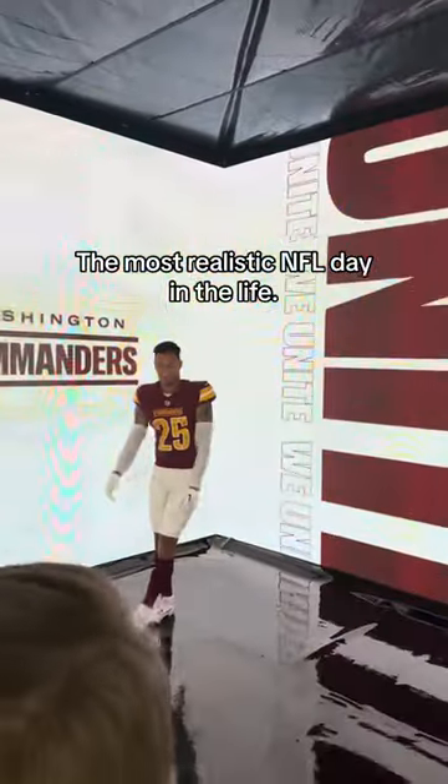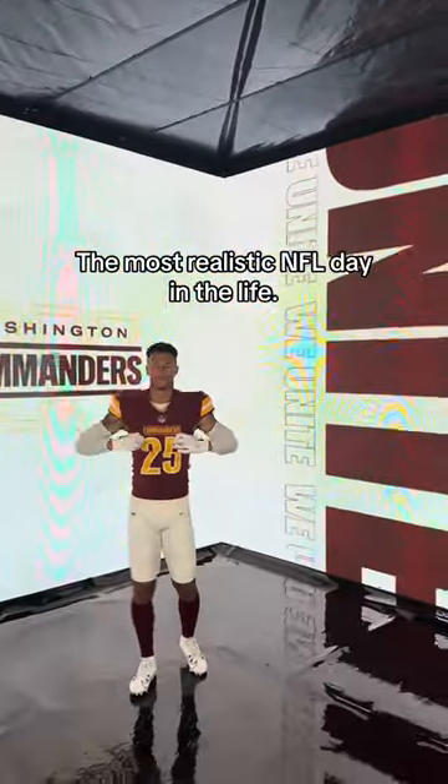I am Benjamin St. Jude's defensive back for the Washington Commanders, and it's the most realistic NFL day in the life.